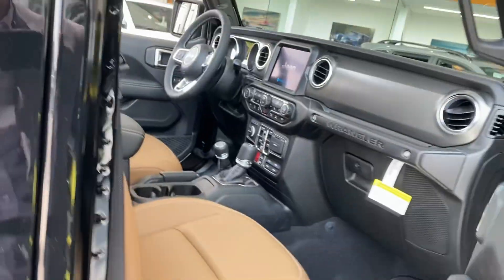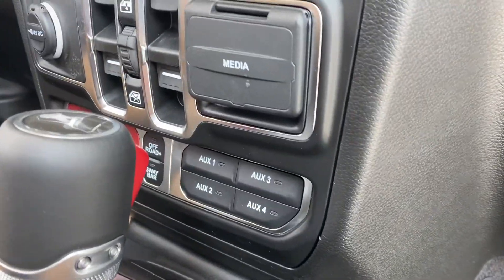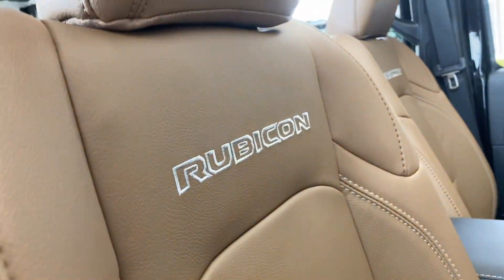You have the blind spot monitoring with the heated mirrors. You got your auxiliary ports, your media center and all that good jazz. Rubicon badging.